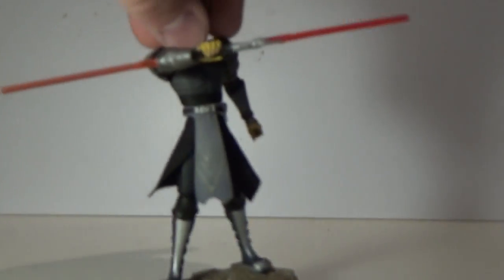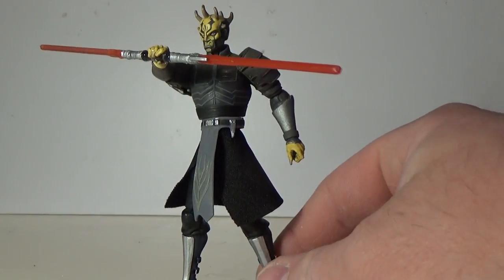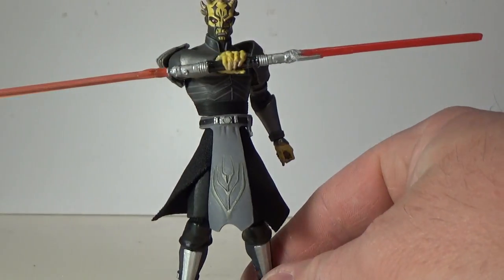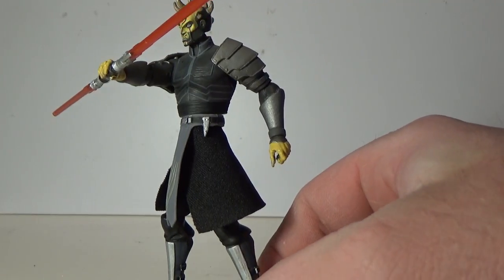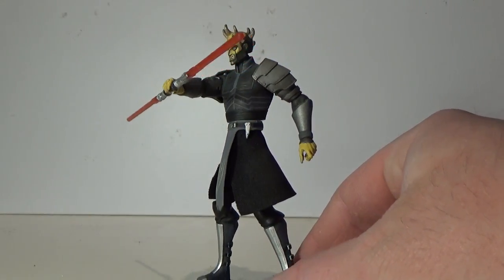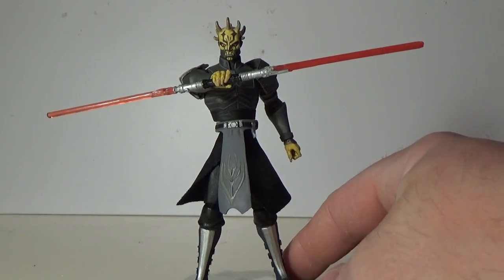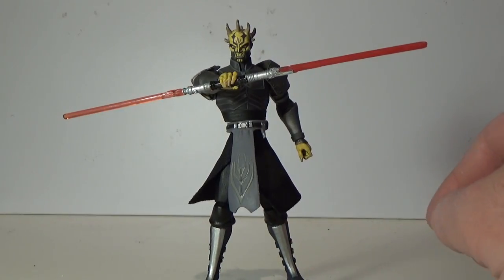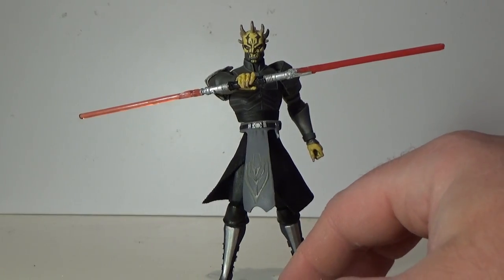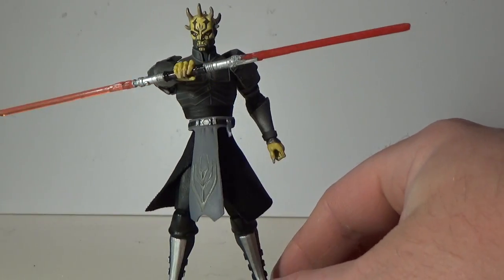We'll go straight on to his brother, Savage Opress. There was a shirtless version that came out as well. Savage was another pretty cool character — everyone thought he was going to step in for Maul, and then he ended up finding Maul. The double lightsaber version is pretty tricky to find on the secondary market now. He had a single card release which came with his lightsaber, and then he came out in a three-pack with the Maul I just showed you and a semi-realistic style generic Nightsister from that arc. So Savage is another cool figure.